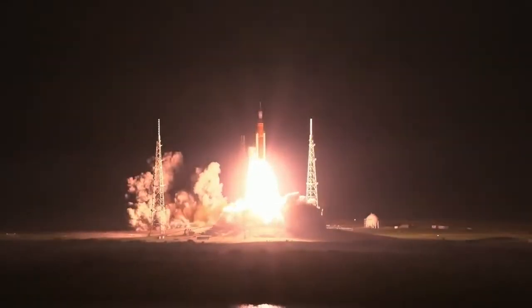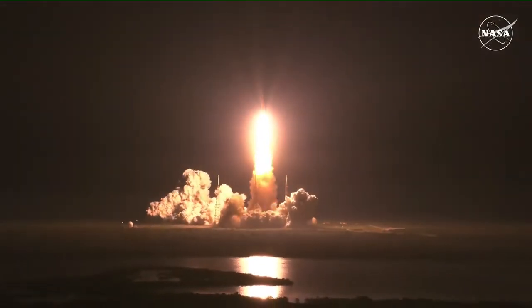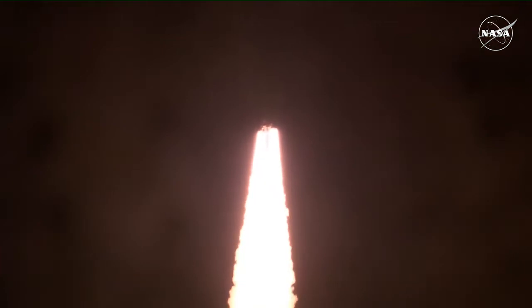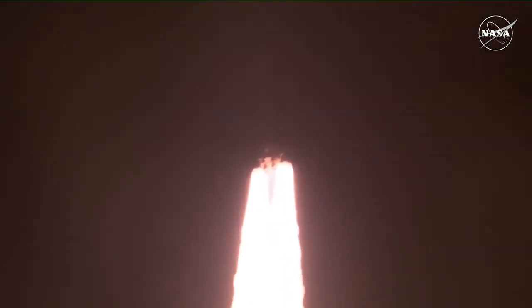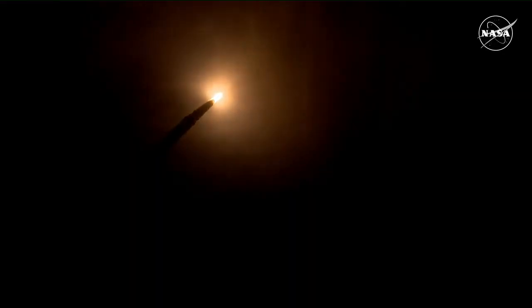We rise together, back to the Moon and beyond. All four RS-25 engines on the core stage and two solid rocket boosters now propelling the vehicle at 128 miles per hour. The first milestone will be for the vehicle to pass through Max-Q in about one minute and nine seconds into launch. This is the greatest period of atmospheric force on the rocket.